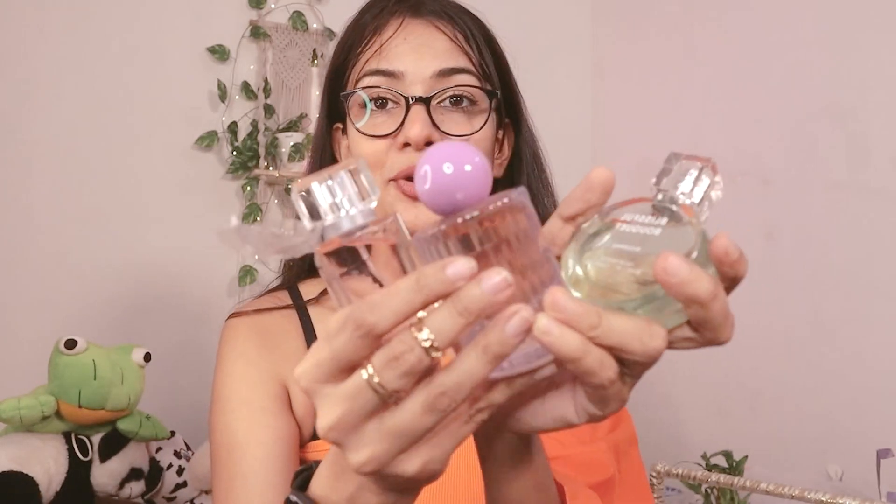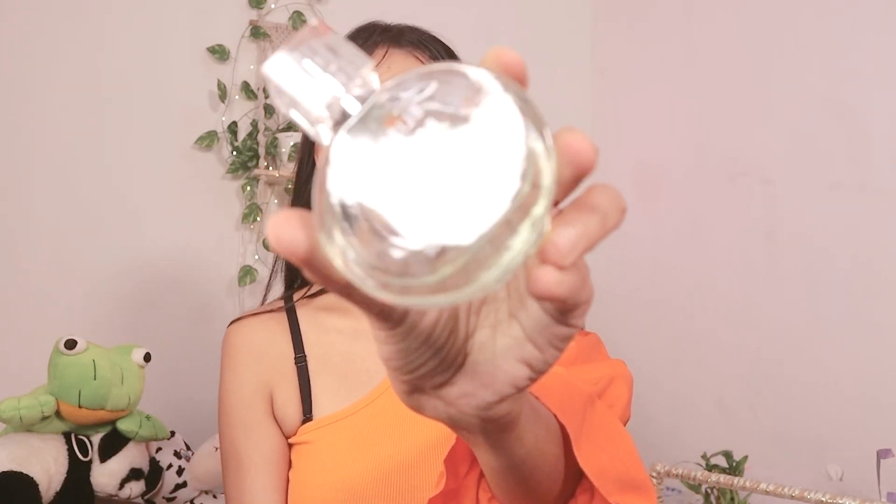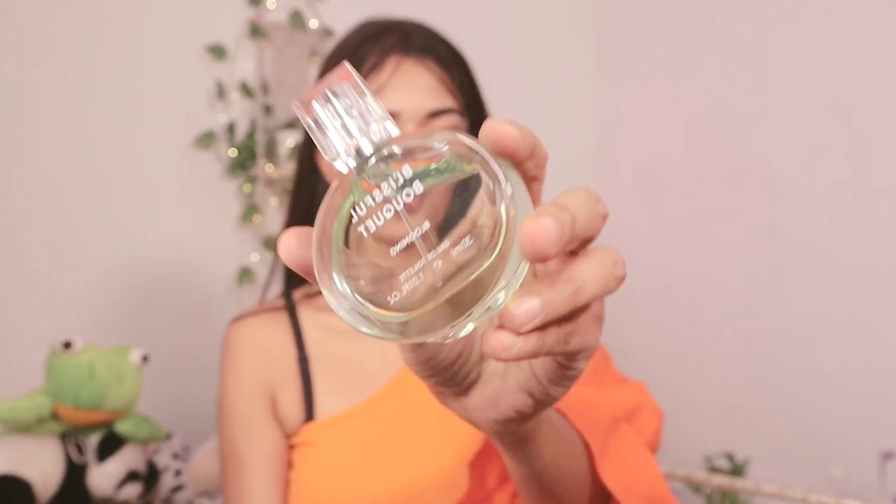I have three more perfumes, as you can see, and all of them are going to be a perfect gifting option. I already have the pink version of the same perfume. I'll mention the prices as well — I'll have to check. All four perfumes look so fancy, guys.